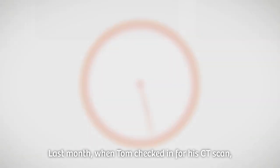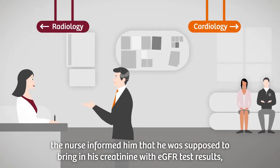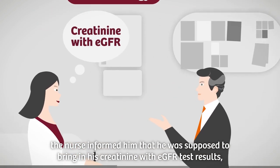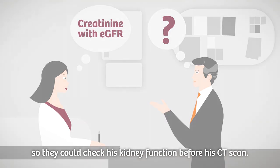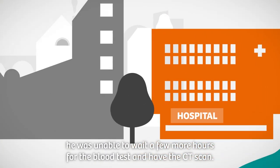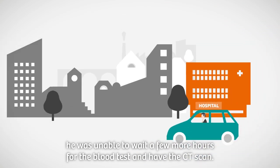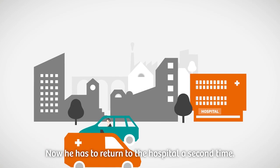Last month, when Tom checked in for his CT scan, the nurse informed him that he was supposed to bring in his creatinine with eGFR test results so they could check his kidney function before his CT scan. Because he needed to get back to the office that day, he was unable to wait a few more hours for the blood test and have the CT scan. Now he has to return to the hospital a second time.